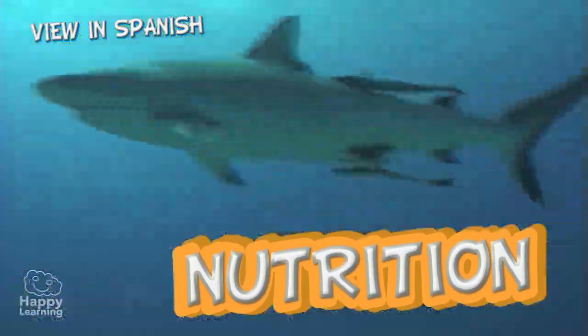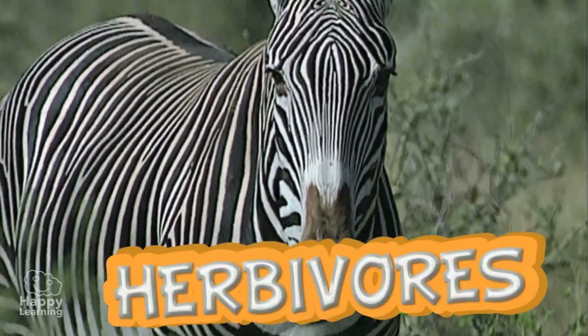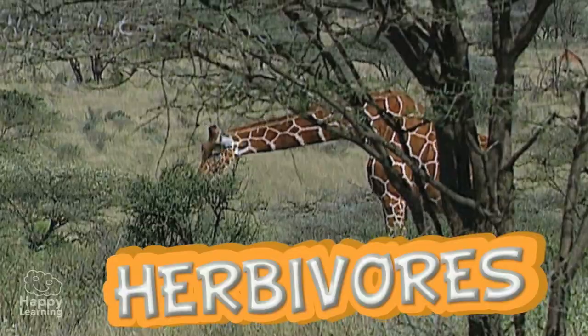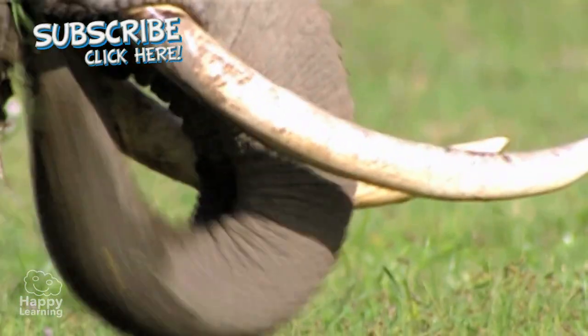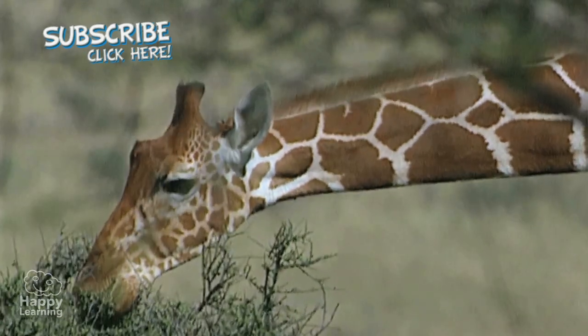Depending on what food they eat, animals may be herbivores, carnivores, or omnivores. Herbivores eat plants and grasses, and they may eat the stems, roots, fruit, seeds, or leaves — just like this tall giraffe is doing.